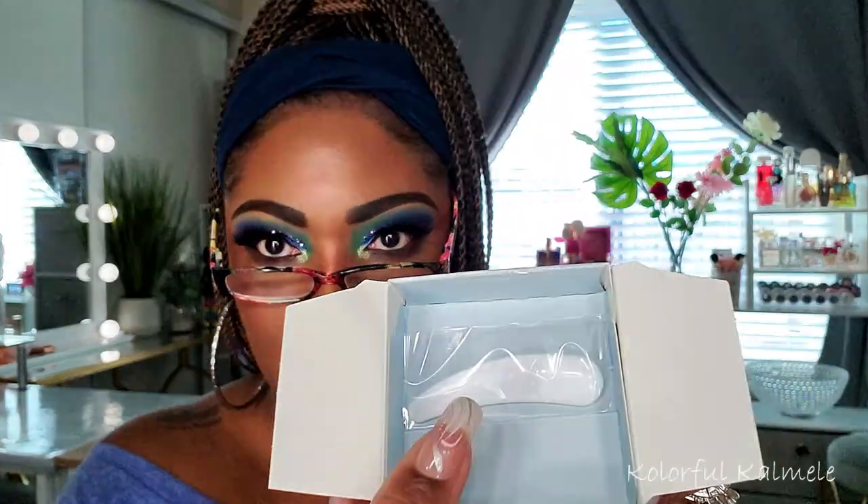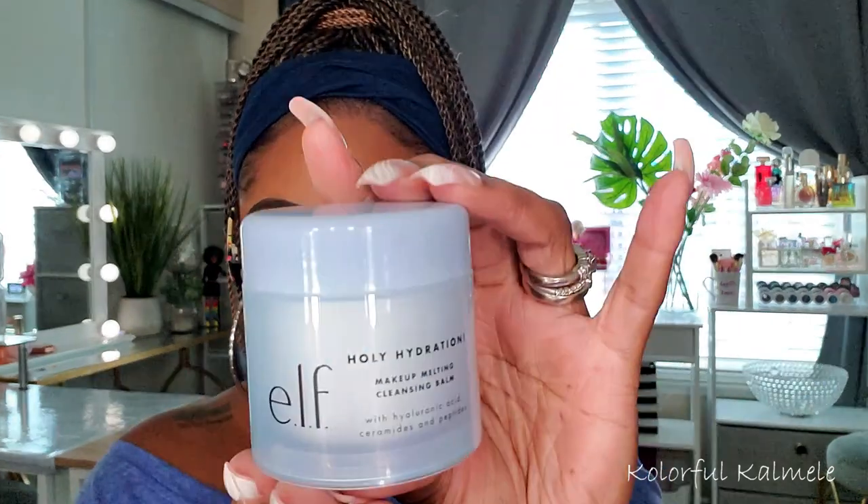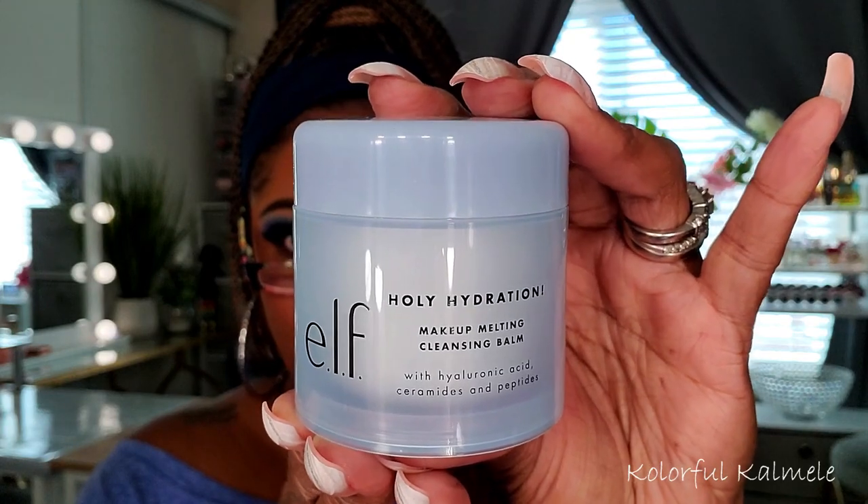Next I have the elf Holy Hydration Makeup Melting Cleansing Balm. I love cleansing balms — the way I wear makeup I can never have too many. It comes with a little spatula to scoop it out. This is one of their new items and retails for $10. It doesn't smell like anything — it's just a regular cleansing balm you scoop out, rub in your fingers, use to get your makeup off, and then wash your face.